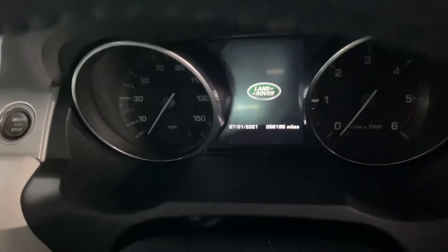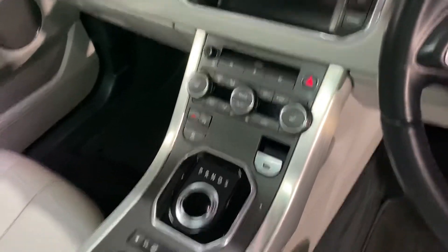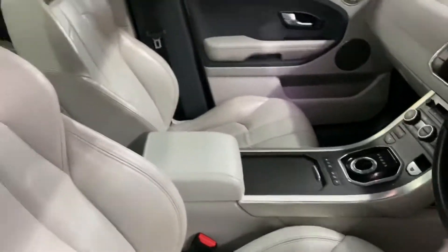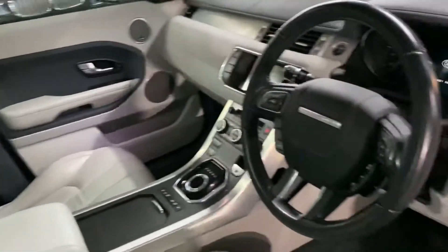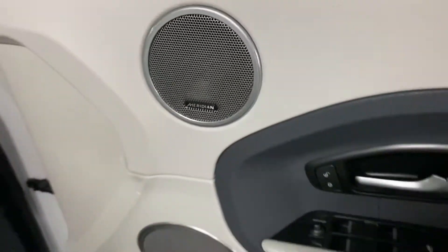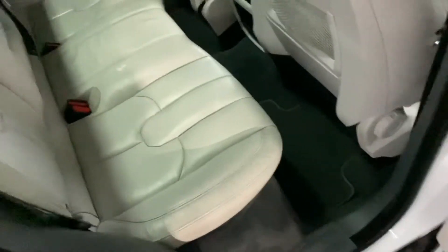There you can see your mileage. Obviously all your media pops up on there, your heated seat controls, your climate controls, your automatic gearbox, and your four-wheel drive settings behind that. It's also got the Meridian speaker upgrade. There's just over £6,700 worth of options on this car, so a really nicely optioned vehicle.